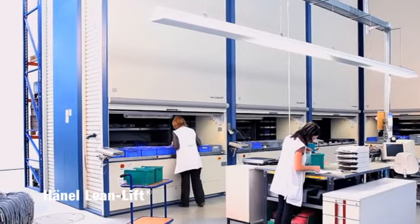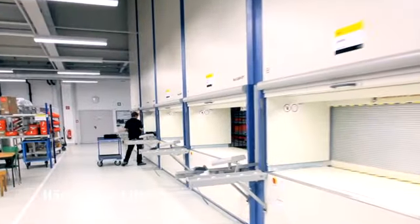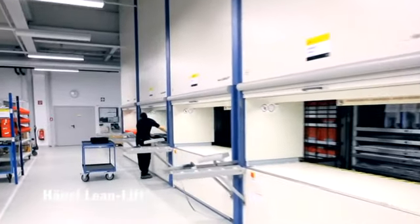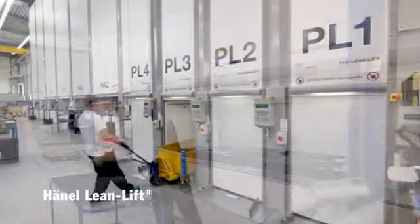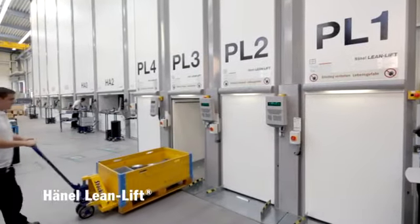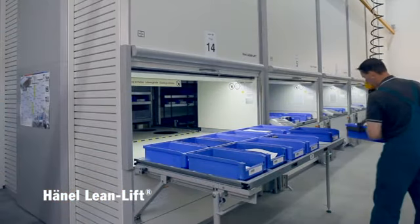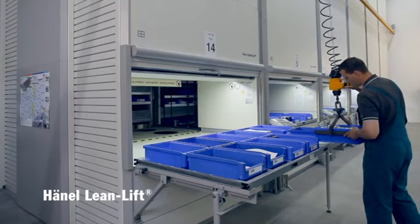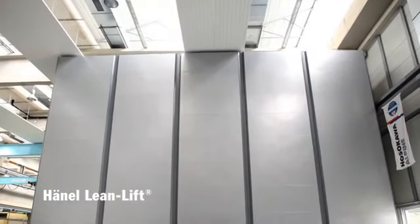Hainel's Lean Lift is integrated into the work environment where it is needed. This means decentralized and dynamic storage. The consequence: efficiency, shorter routes and consequently time saved. Quick access to all the required parts and components — which means cost effective and efficient storage with immense cost reductions.